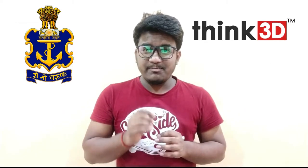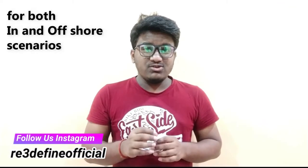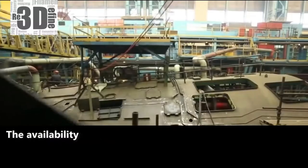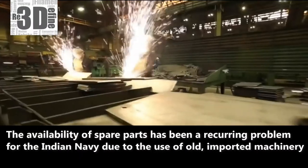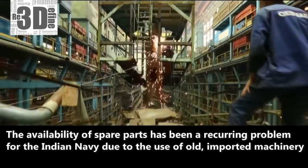The availability of spare parts has been a recurring problem for the Indian Navy due to the use of old imported machinery. Collaborating with Think 3D, the Indian Navy has sought to solve this problem by 3D printing spare parts and replacing them on demand.